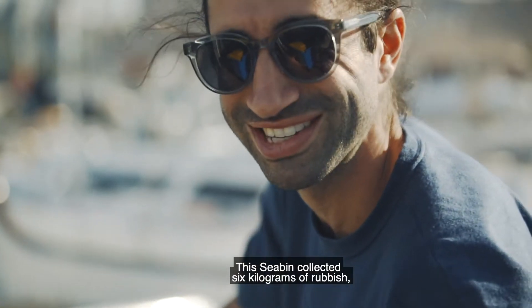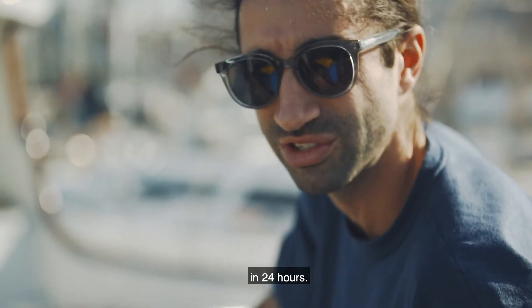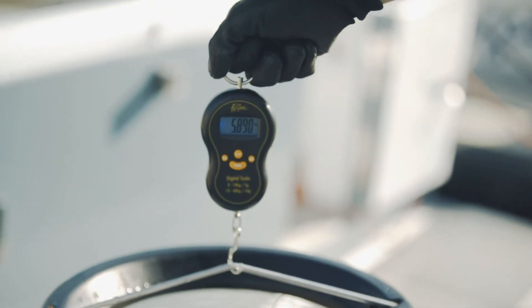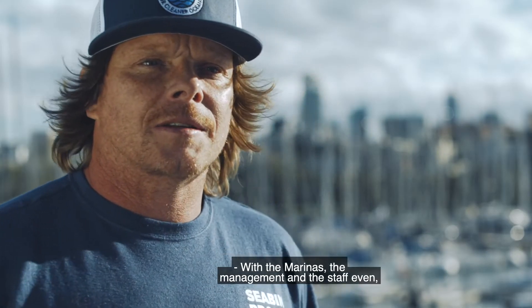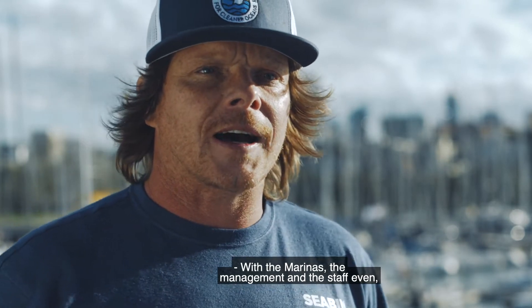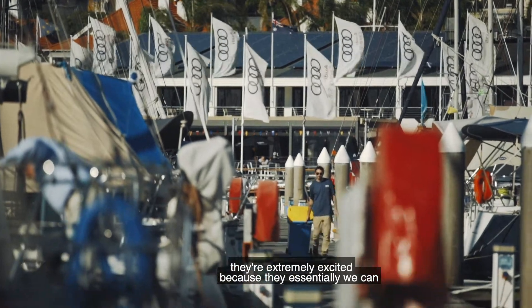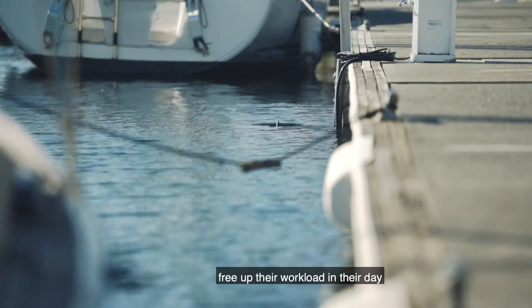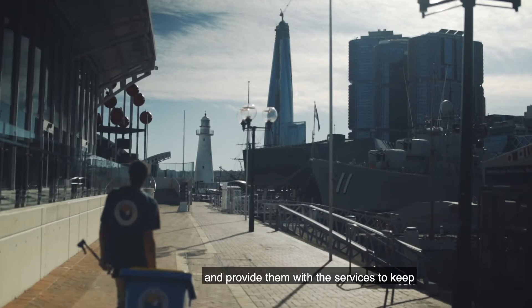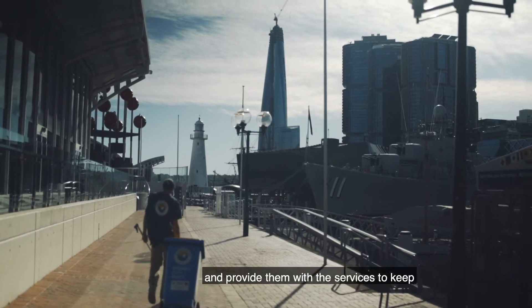These seabins collected six kilograms of rubbish in 24 hours. Wow, a lot of plastic in here. With the marinas, the management and the staff are extremely excited because we can essentially free up their workload and provide them with the services to keep the marinas cleaner.